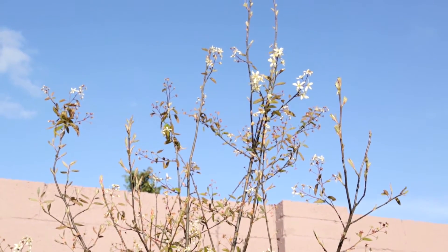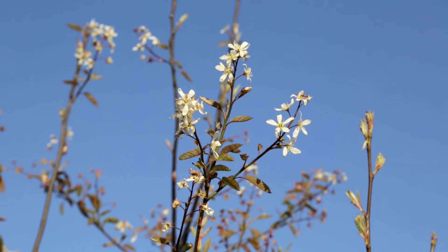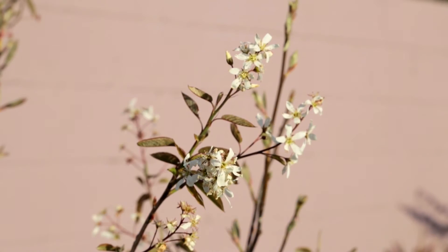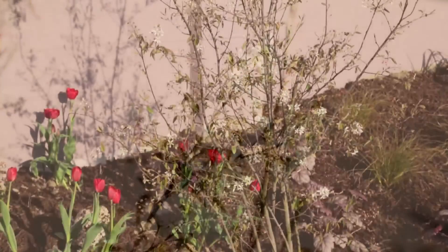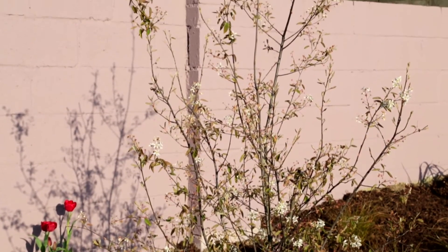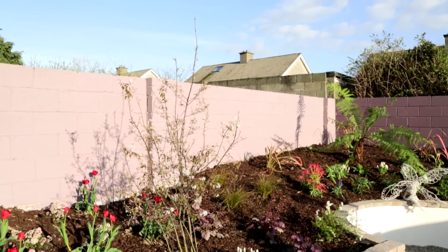This tree, over the next number of years, as it gets bigger, it will have a profusion of flowers in the month of April and into May. It also will have bronze foliage right through the summer months, obviously becoming green as the season progresses. Its maximum height is about two and a half metres. It will have multi-stems coming up from the ground — a standout tree in any garden.